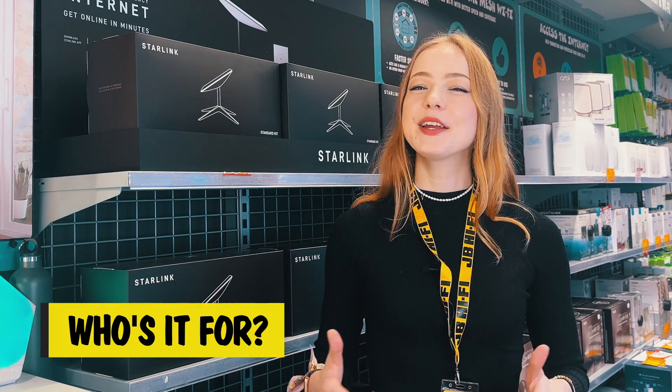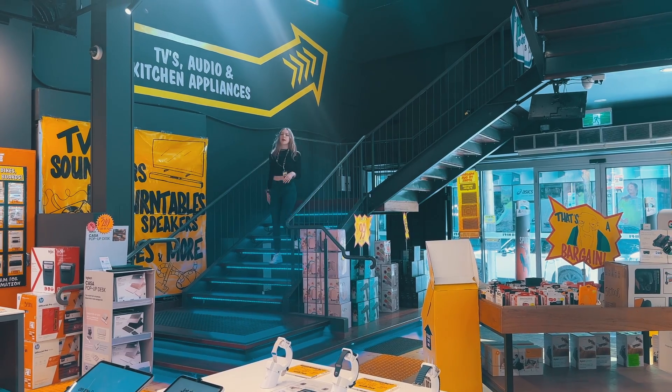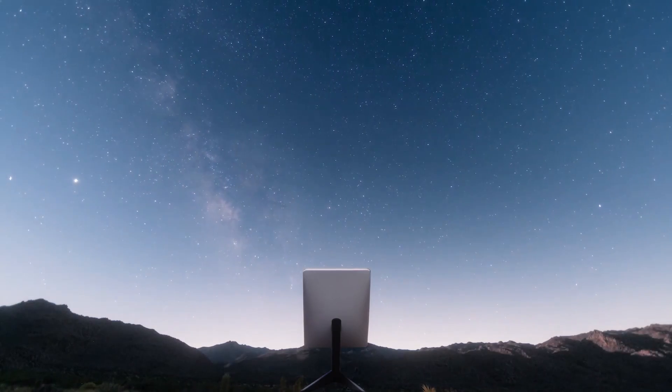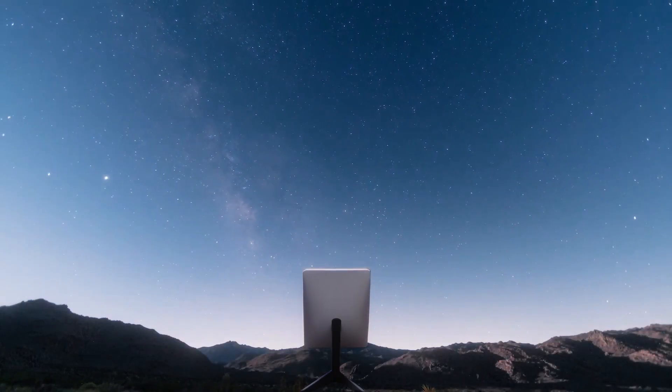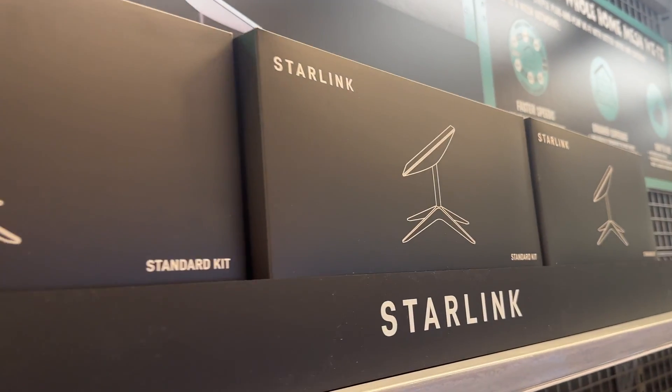Let's talk about who can make the most of this cosmos of connectivity. Firstly, it's amazing for those in the far reaches of rural areas, where connectivity often feels like a distant dream. But even if you live in the city, wrestling with frustrating Wi-Fi dead zones, you could embrace the wonders of Starlink.